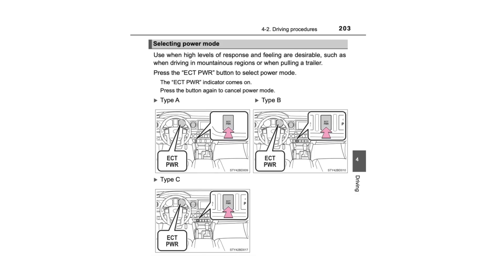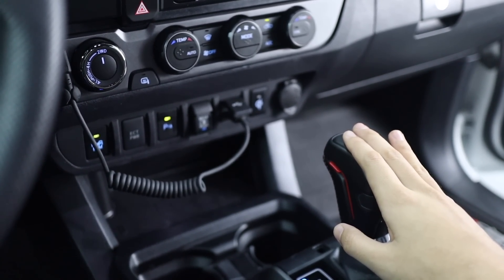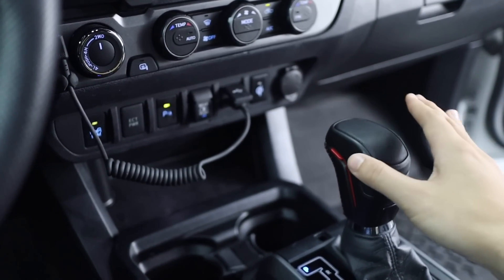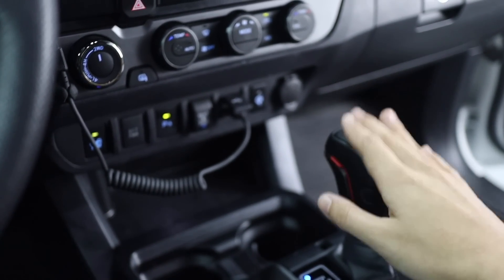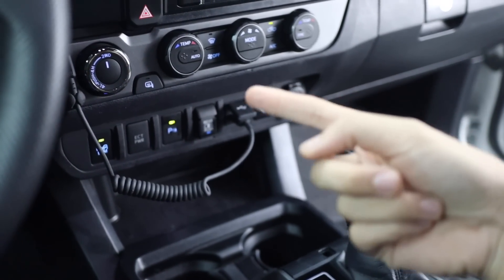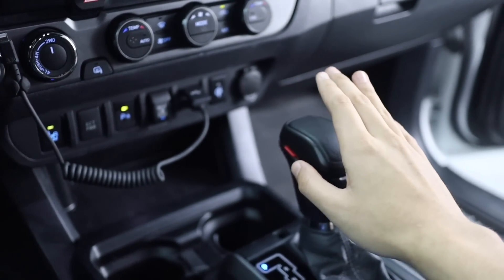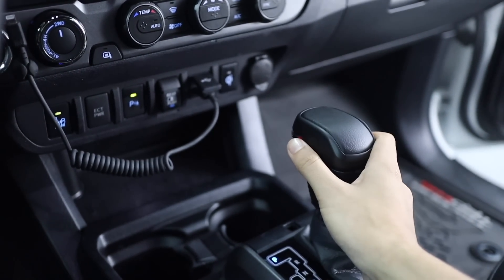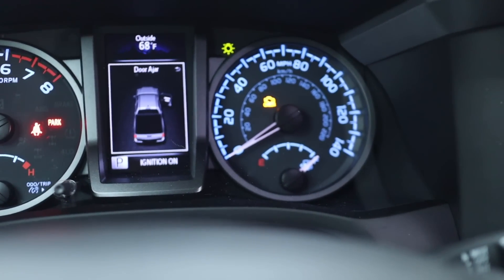When you have it on, the transmission holds shift points longer and will reach higher RPM levels before shifting. I myself noticed a little bit of a difference when driving with ECT power on — nothing extreme, but it does reduce gear hunting a little bit. It could be all placebo, and there's plenty of videos here on YouTube talking about and giving reviews on using this button. But whether ECT power works or not is not really the point of this video. I just wanted to show you that one of the switches can activate ECT on or off.